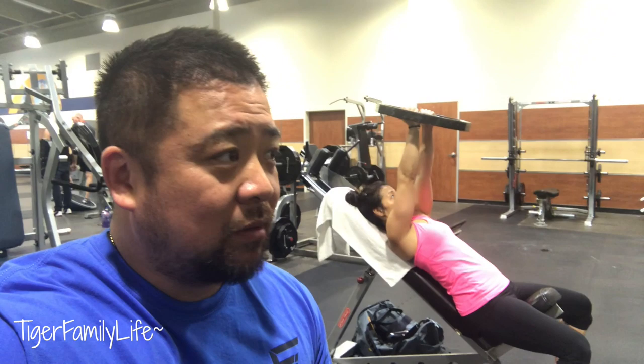Alright, halfway through our chest workout. You can see mama in the background doing some incline pushes — pretty good, pretty good! Alright, let's get started.